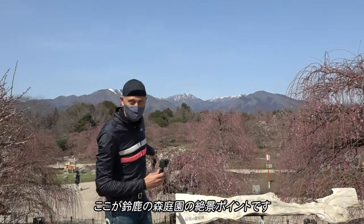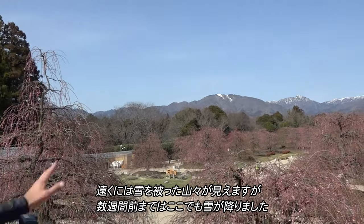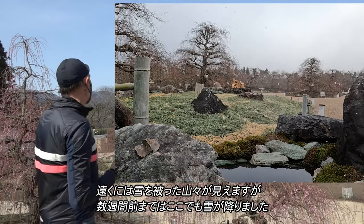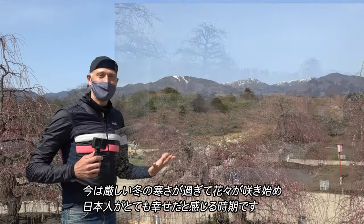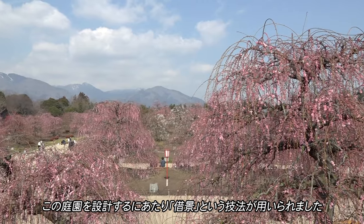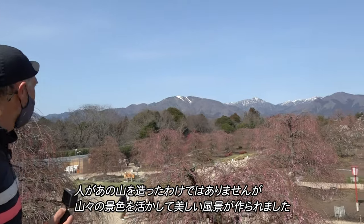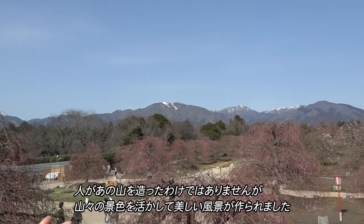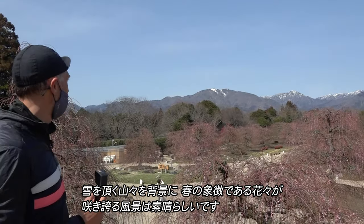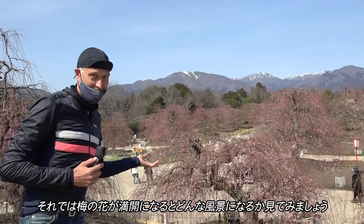This is the high point of Suzuka Forest Garden where you can really see an overview of the 200-plus plum trees here. In the far distance you can see the mountains that are snow-capped. Until a few weeks ago there was snow here too. This is really a time when Japanese are so happy for the cold harsh winter to be over and for the flowers to be blooming. In designing this park, they use a technique called shakke, which means borrowing the view from the outer environment. They did not make these mountains, but they utilize them to give a beautiful view where you can see nothing man-made in the shot. It's wonderful to see the snow-capped mountains with the symbol of spring blooming in front of them.